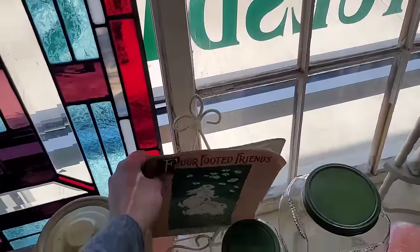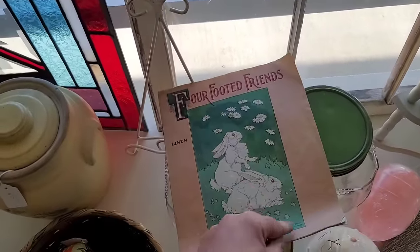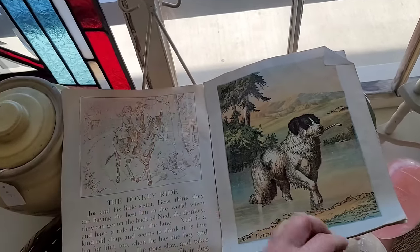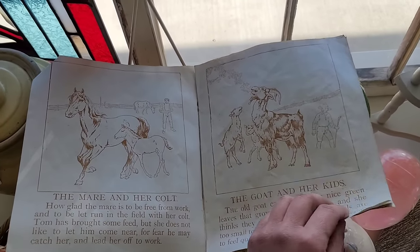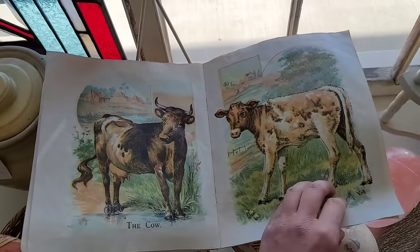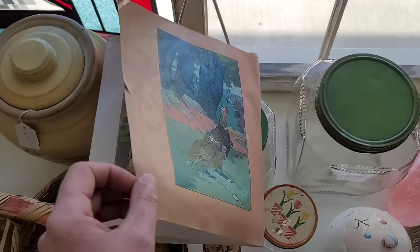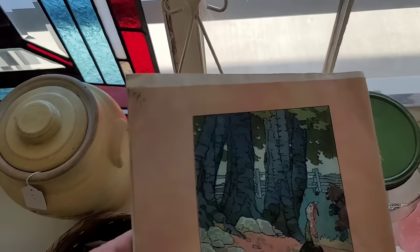Four-footed friends in linen. Oh, it's McLaughlin Brothers — Faithful Carlo, getting that cane, the mare and her colt. Got some of those pages. This is just the stapled one now. Overall good condition. That one is $16.